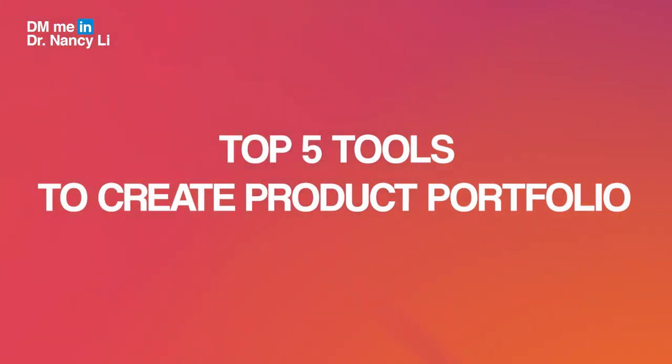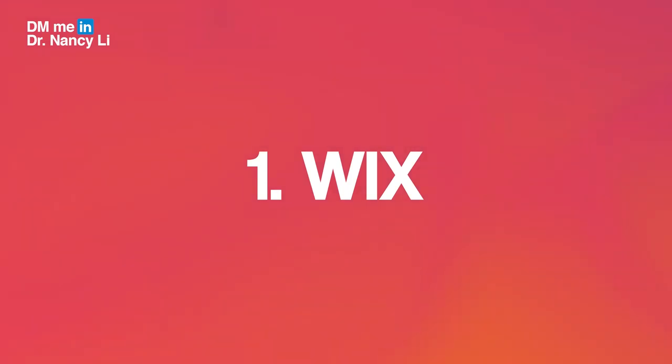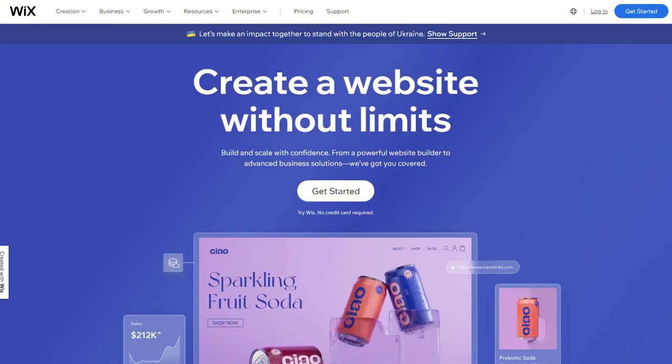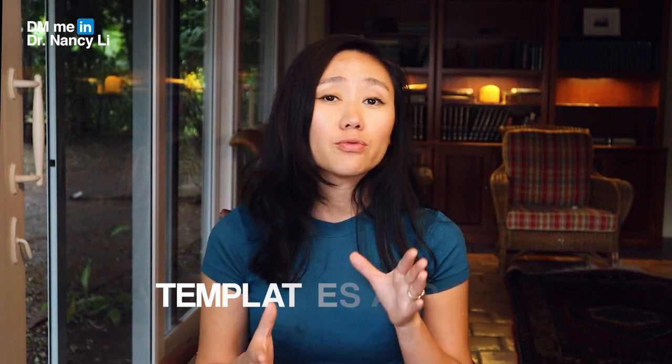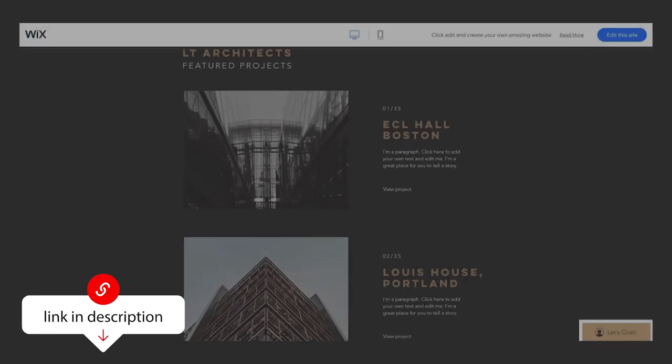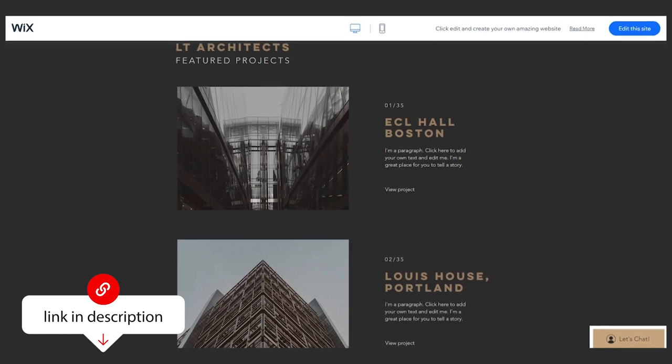Now let me share the top five tools you can use to build your product portfolio fast. The number one tool I recommend is Wix. Wix is a popular free tool for anyone to host a website for free — unless you want to pay for a premium to change your domain name. For product portfolio purposes, you can definitely use it for free. It has many different templates and styles, and I'll link my favorite template in the description.